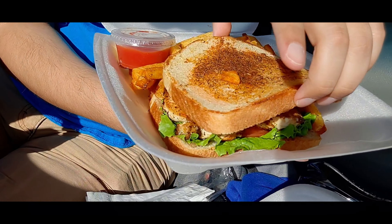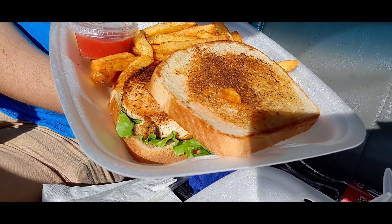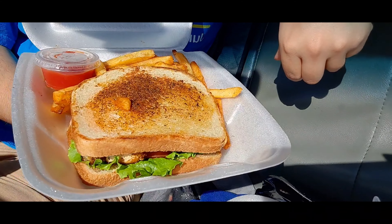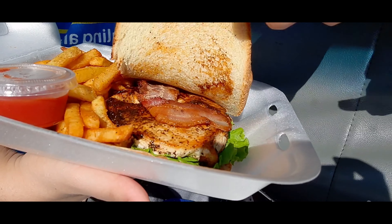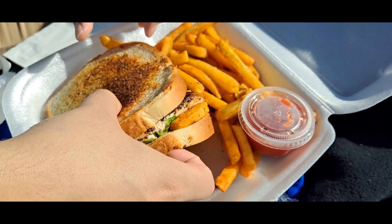Jaime brought us our other meals that we ordered and he caught us off guard. He's pretty cool, real down to earth. This is the Cajun Chicken. It does come with Swiss cheese, but we decided not to get cheese because of the lactose. Comes with bacon on top, chicken, lettuce, tomato. I believe there's mayonnaise. That is Texas toast. It just looks really good.